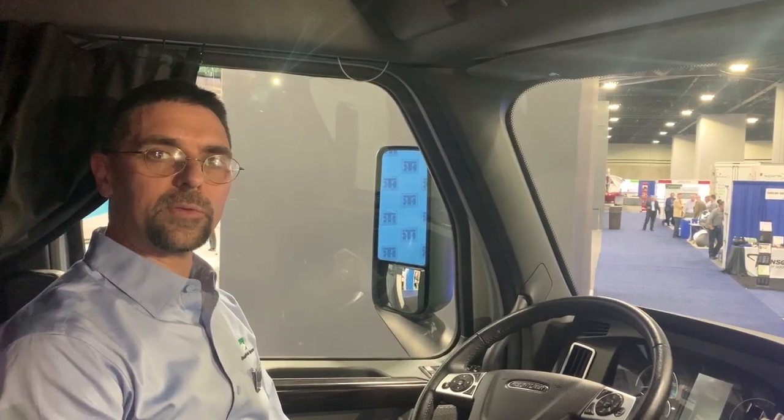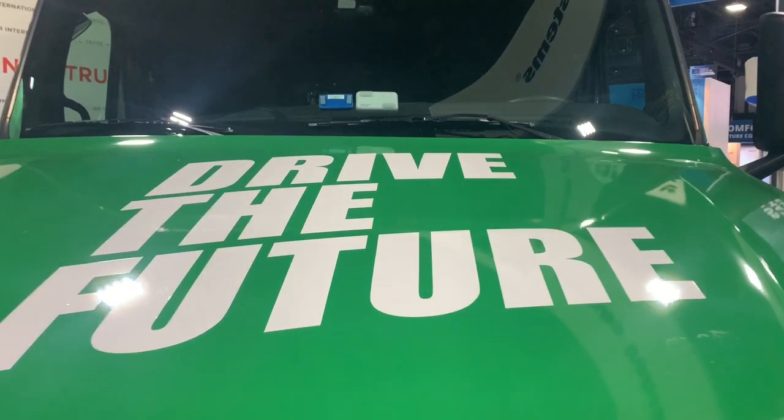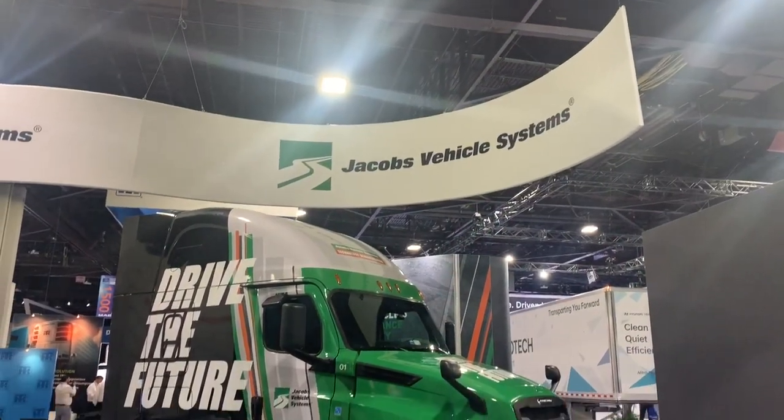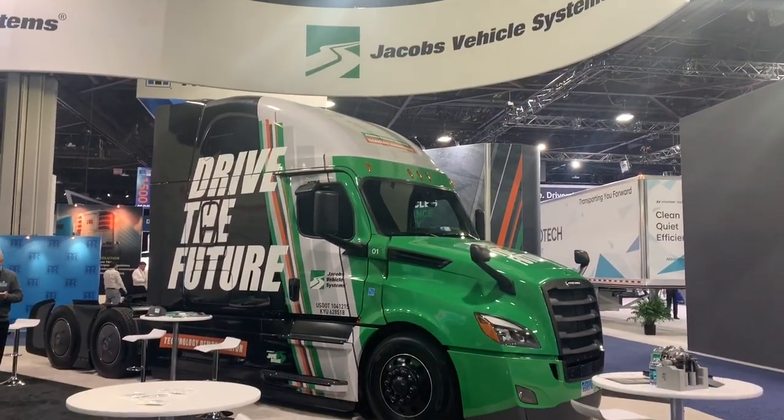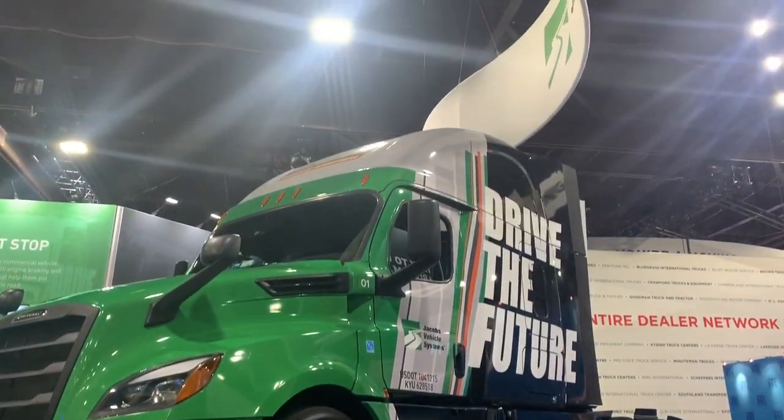To join us for our 2020 Ride and Drive event, go to JacobsVehicleSystems.com and click Demo Event. We'll see you next time.